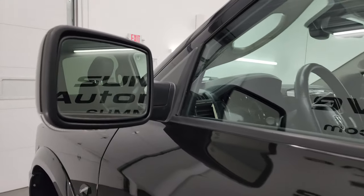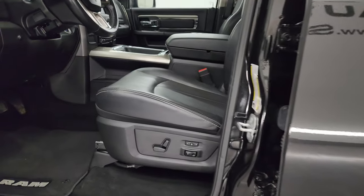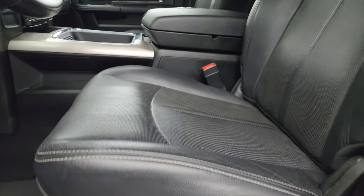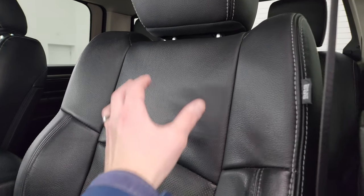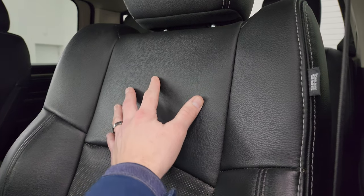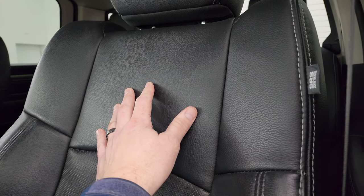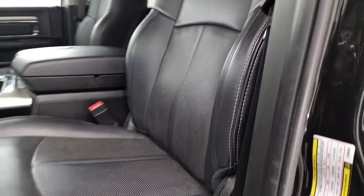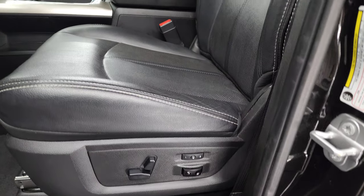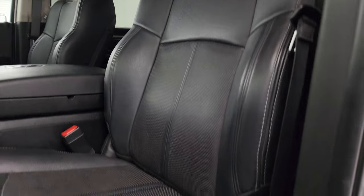Has the heated power mirrors with built-in directional signals and an entering-go system. Inside, the Laramie package gives you the black leather bucket seats — no rips or tears. Normally you would get 'Laramie' embossed in the backrest, but when you get the Sport Appearance Package in 2018, they removed that embossed leather. So you can always tell if you have a Laramie with the sport package because it won't have the Laramie embossed on the backrest.